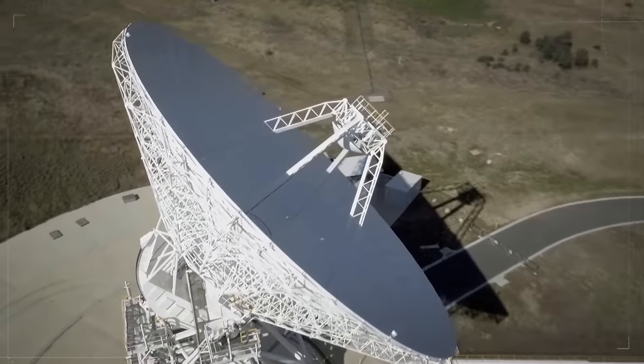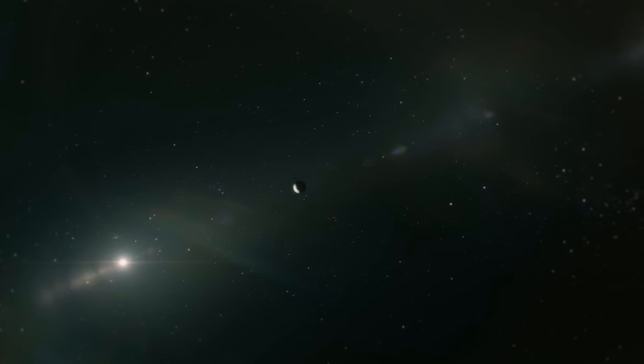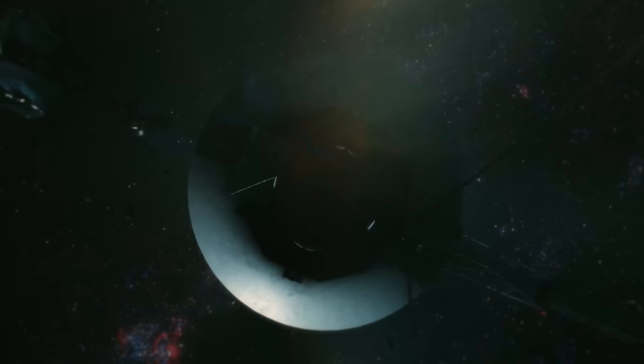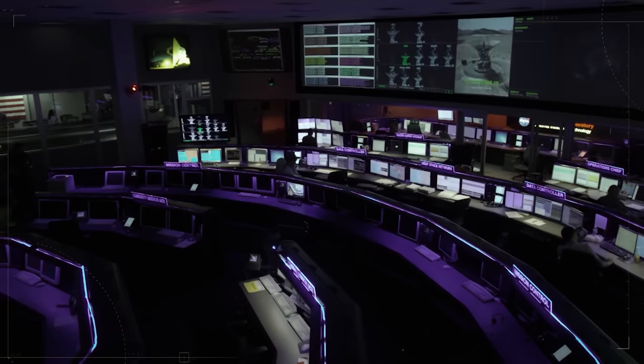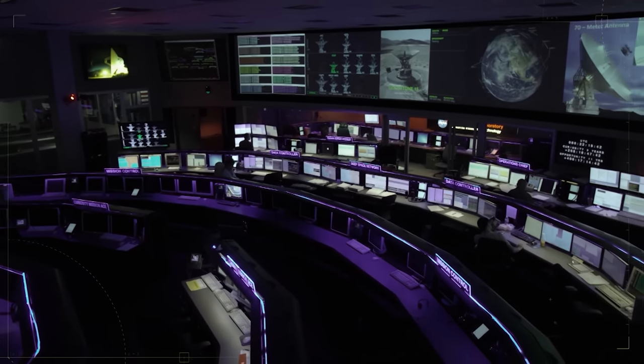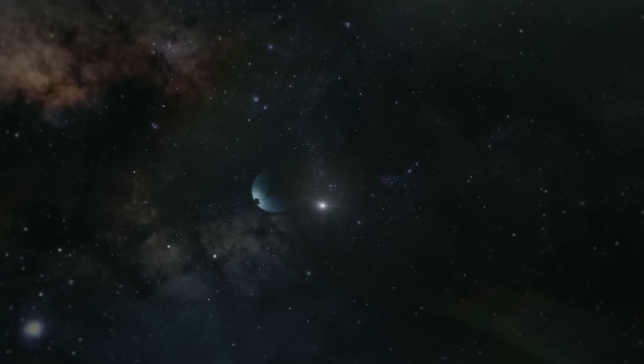As the 20th century came to a close, the Voyager 1 probe became the farthest object from Earth forged by human hands. We're really going into the unknown. But nearly 15 years later, it achieved yet another milestone — our emissary was the first to touch interstellar space.